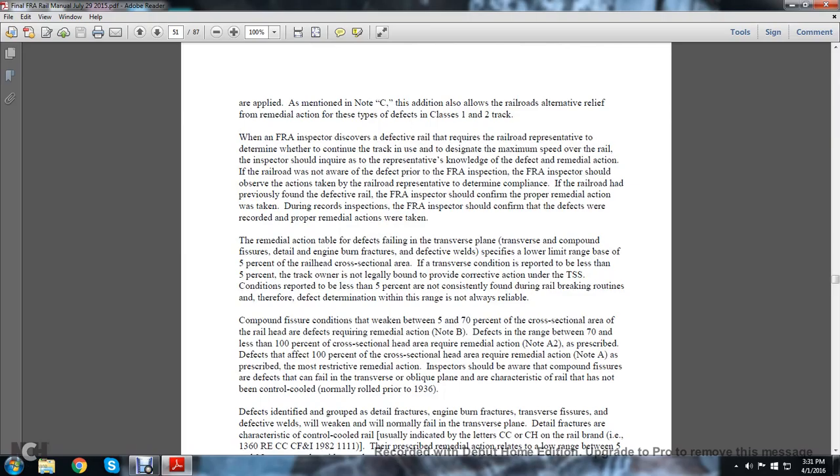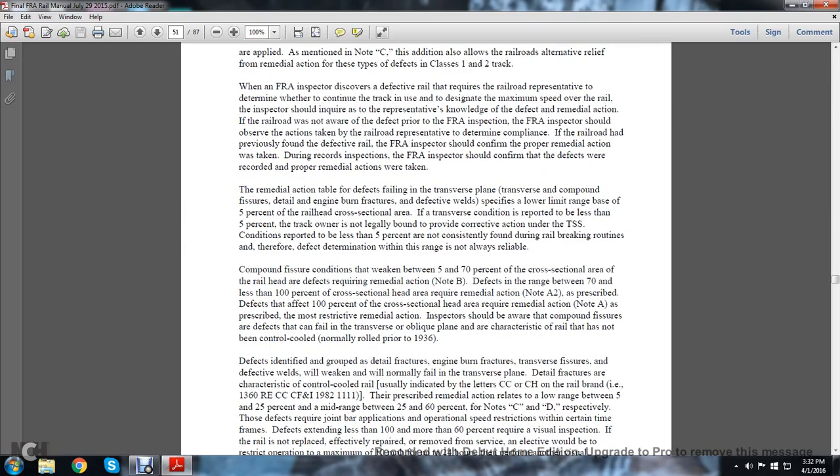When an FRA inspector discovers a defective rail that requires the railroad representative to determine whether to continue the track in use and designate the maximum speed over the rail, the inspector should inquire whether the representative has knowledge of the defect and the required remedial action. If the railroad was not aware of the defect prior to the FRA's inspection, the FRA inspector should observe and reserve actions by the representative to determine compliance. If the railroad previously found the defective rail, the FRA should confirm that the proper remedial action was taken during the railroad's inspection. The FRA inspector should confirm that defects were recorded and proper remedial action was taken.